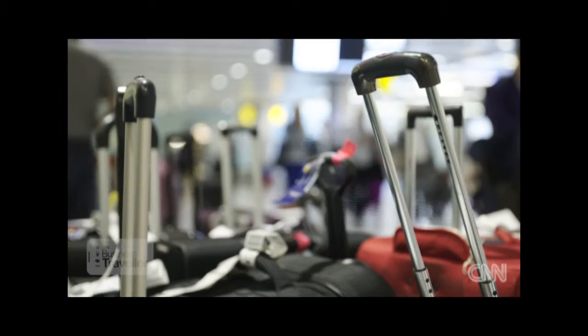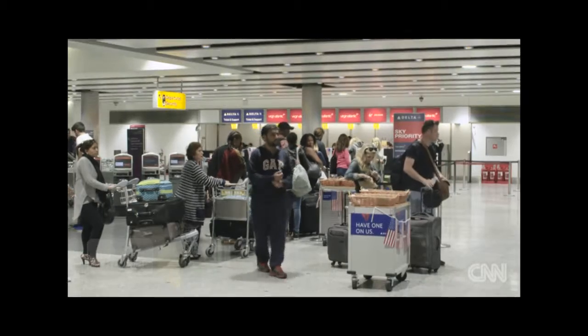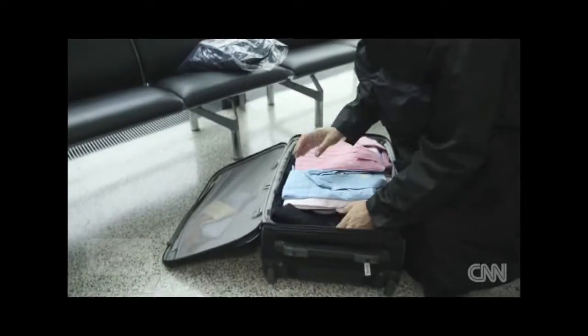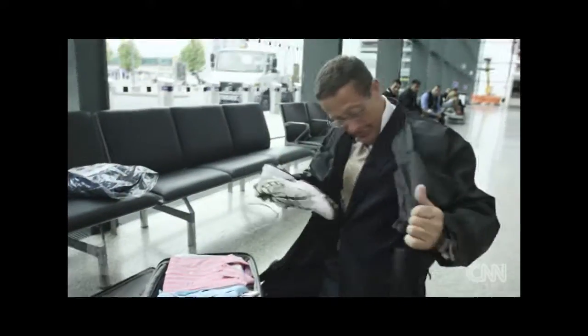We're always looking for new and novel ways to save a bit of money on baggage fees. This month we offer you the bag that turns into wearable luggage. We obviously want to put the heavy stuff into this because we want the bag to be as light as possible.